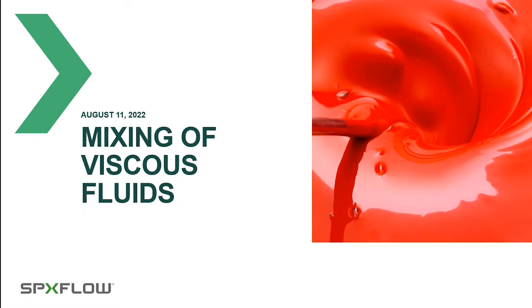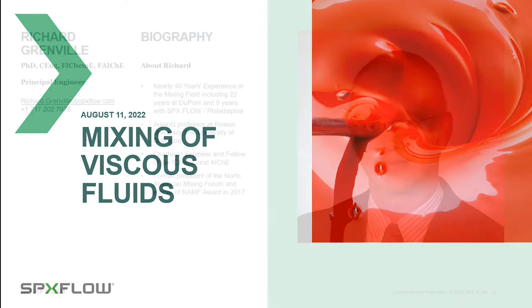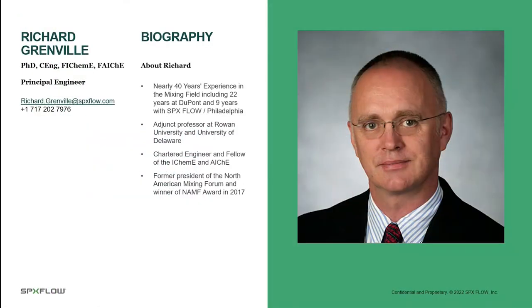Welcome to our webinar on mixing of viscous fluids. I'd like to thank you all for joining. Before we get started, I'd like to walk through some housekeeping items.